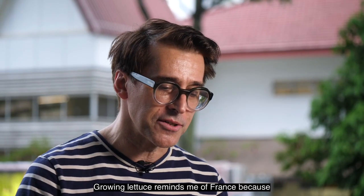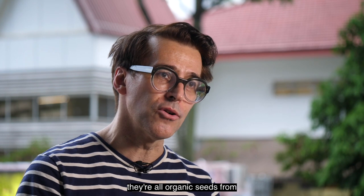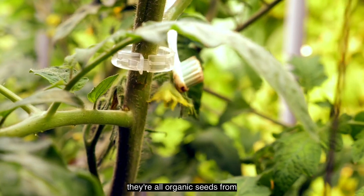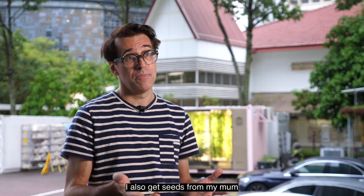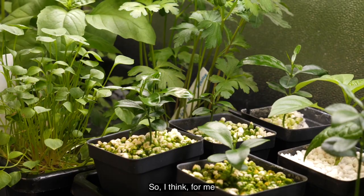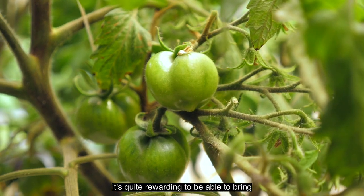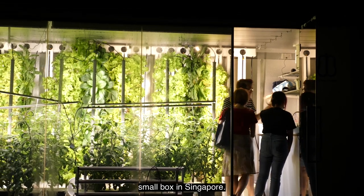It also reminds me of France because I buy the seeds from France — they're all organic seeds from very good suppliers. I also get seeds from my mum, from the local market, and from local farmers. For me it's quite rewarding to be able to bring a little piece of Bordeaux into a small box in Singapore.